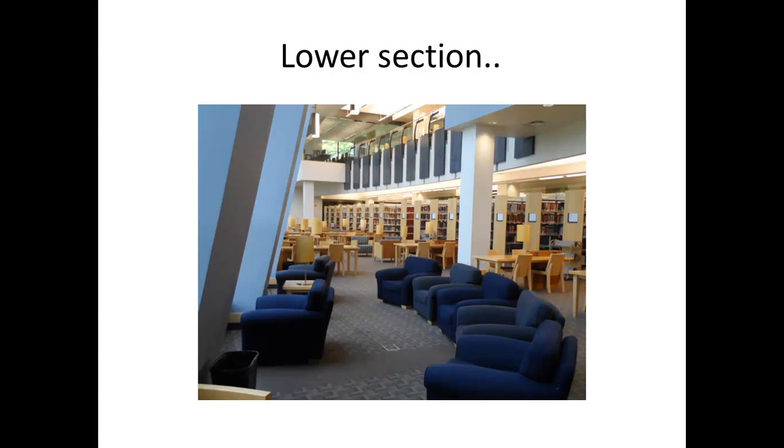This is the lower section of the library. This is where the general books are kept. It is also known as the quiet section of the library.